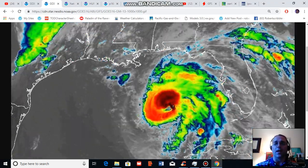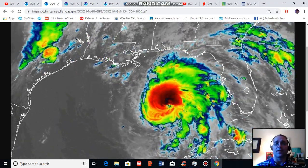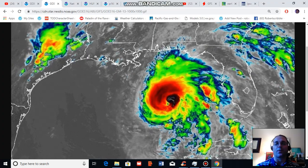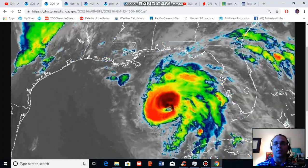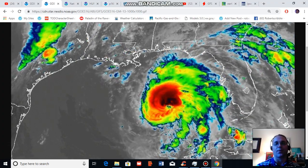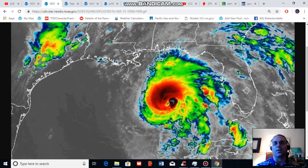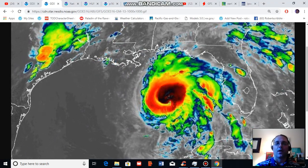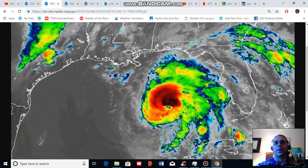According to the National Hurricane Center, Michael is expected to continue to strengthen prior to landfall. At present the minimum central pressure is 957 millibars and some models show a storm in the range of 940 millibars just prior to landfall, which would be an even more intense storm. National Hurricane Center guidance is predicting a landfalling storm with maximum sustained winds in the range of 125 to 130 miles per hour.